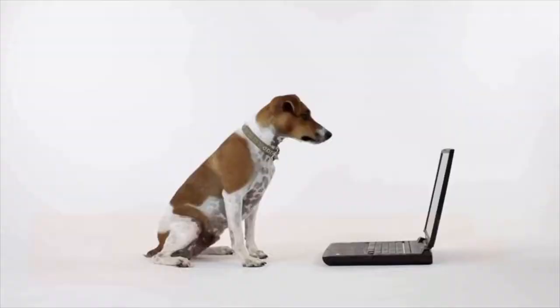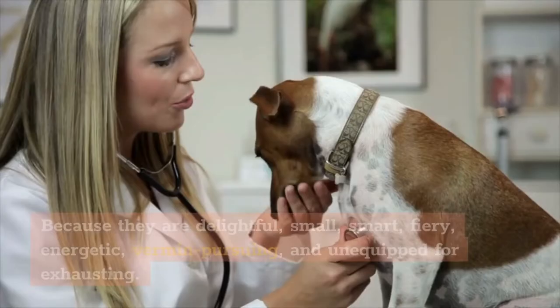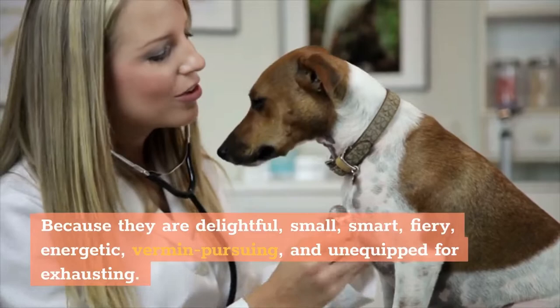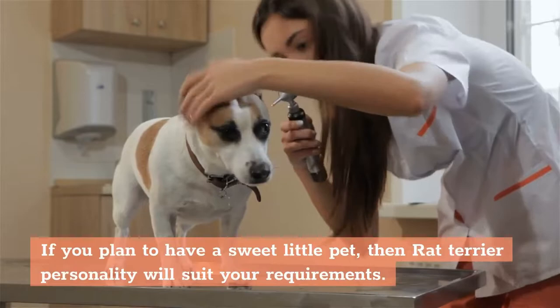The other popular breed of terrier is the Rat Terrier. This fantastic canine has a great variety in terms of nature. They are delightful, small, smart, fiery, energetic, vermin-pursuing, and seemingly incapable of exhaustion. If you plan to have a sweet little pet, then the Rat Terrier's personality will suit your requirements.